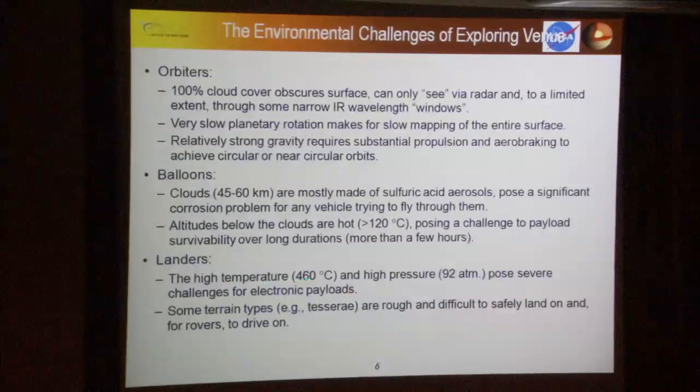For landers, it's very hot and high pressure, so you essentially have to provide strong protection against both elements. Previous missions put instruments inside insulated pressure vessels. The world record is one Venera lander lasting a little over two hours — impressive, but very limited compared to what we've become accustomed to at Mars. Some terrain types are more difficult to safely land on, and the whole paradigm of rovers driving around would require a system that could live at those temperatures, which is not easy.